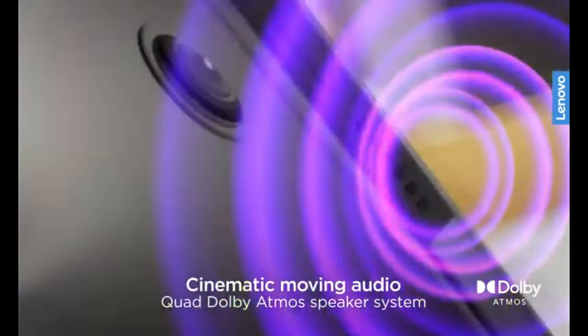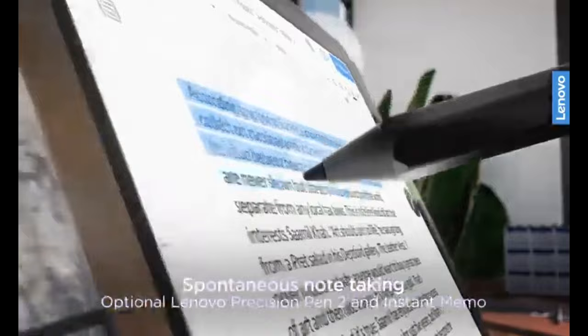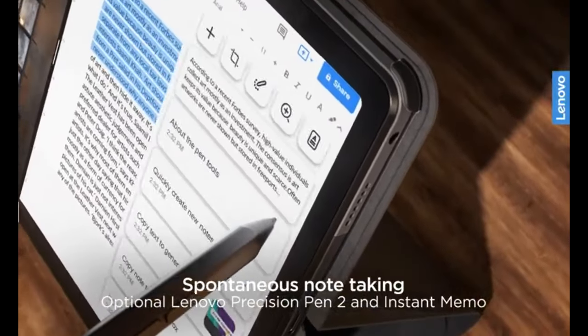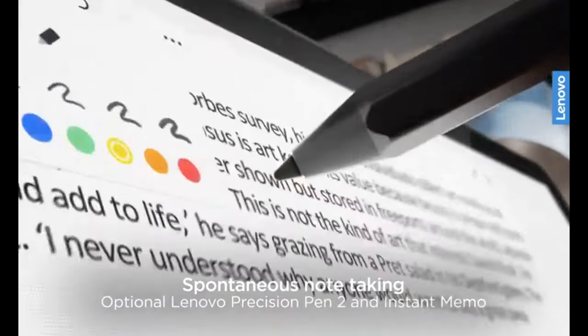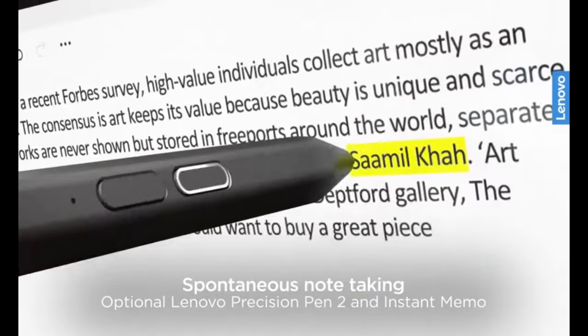Features like the Immersive Reading Mode and Lenovo Instant Memo app cater to users who need a versatile device for both study and work. Its lightweight design and long battery life make it an ideal choice for students and professionals who need a portable and functional tablet.